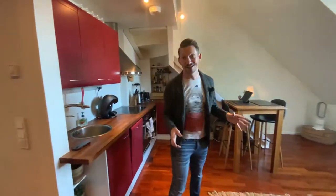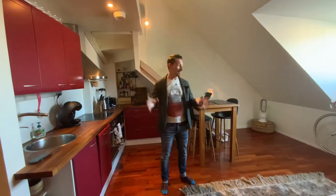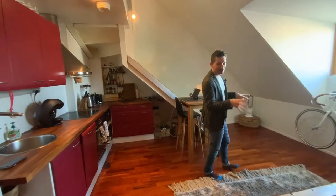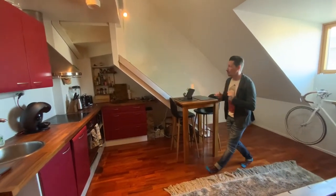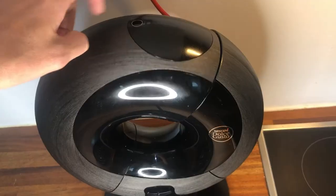The apartment itself is 53 square meters, so quite tiny actually. The place is like this — the downstairs. It's a loft apartment on two sides. This is downstairs. You have the open kitchen area right over here where I do some cooking.